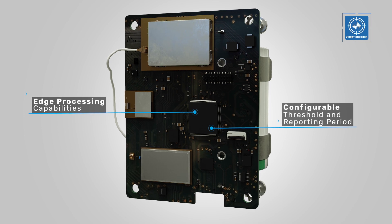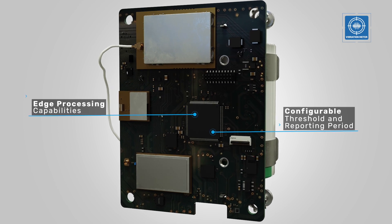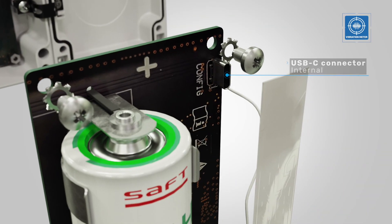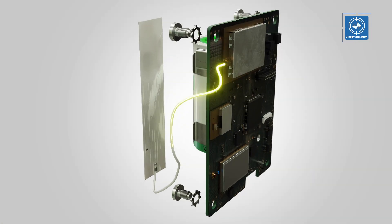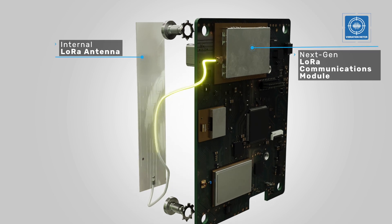The Vibration Meter has built-in edge processing capabilities that can identify above-threshold events and send this information periodically to information systems via LoRa networks.